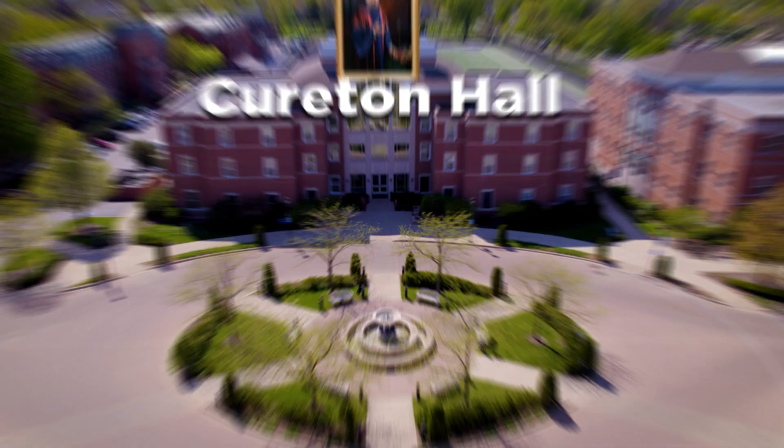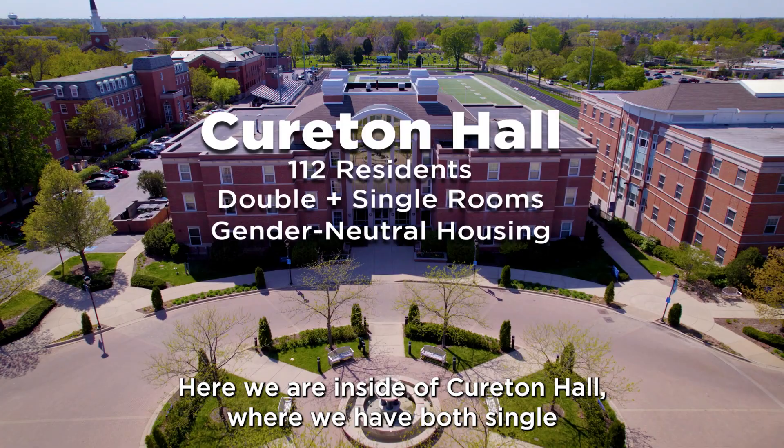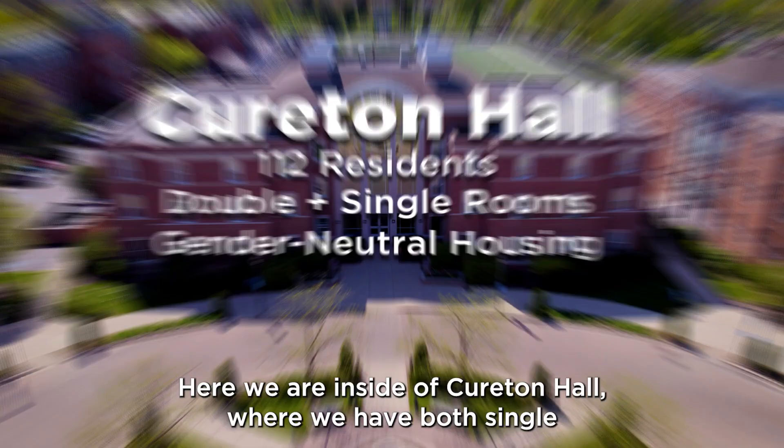Here we are inside of Kyrton Hall, where we have both single and double rooms organized into neighborhoods with community lounge spaces and bathroom spaces.